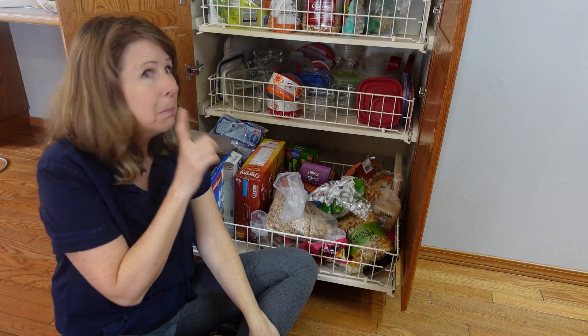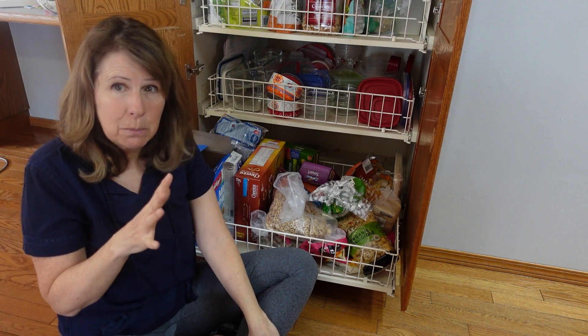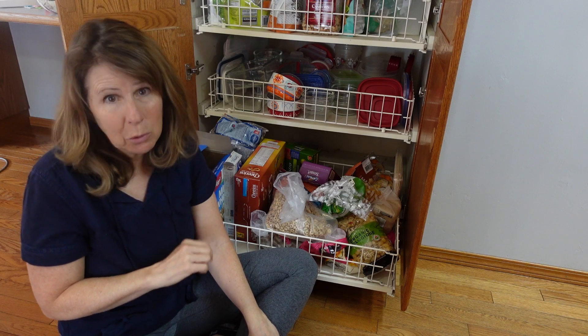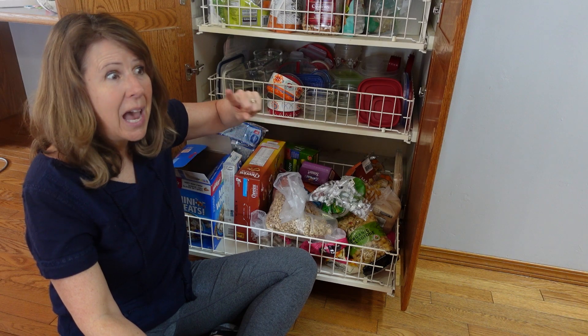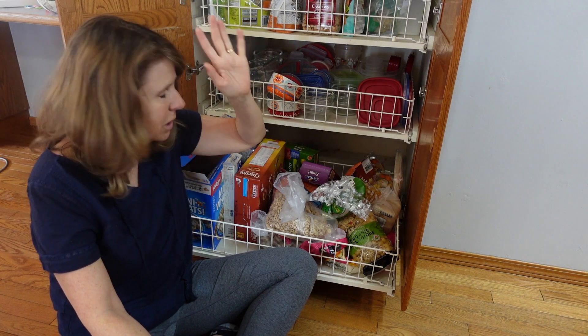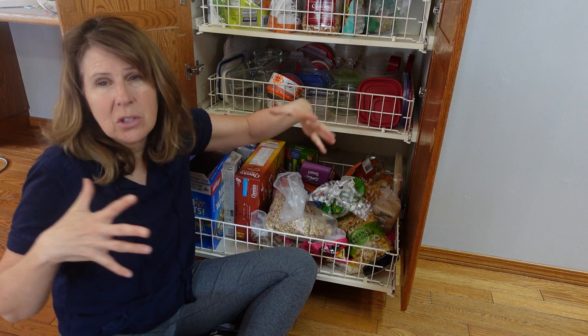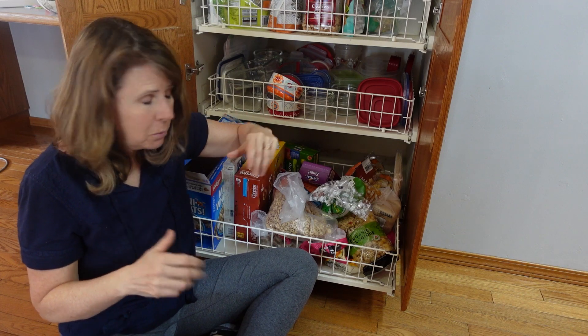I'm going through my house piece by piece because within the next six months to a year we are moving. Which means would I pack up this stuff and take it cross-country with me? No. So get rid of it now so that I'm not panicked in the month or couple weeks before the move.